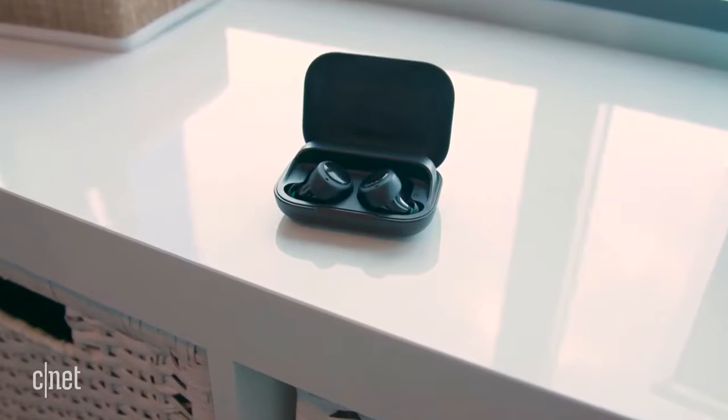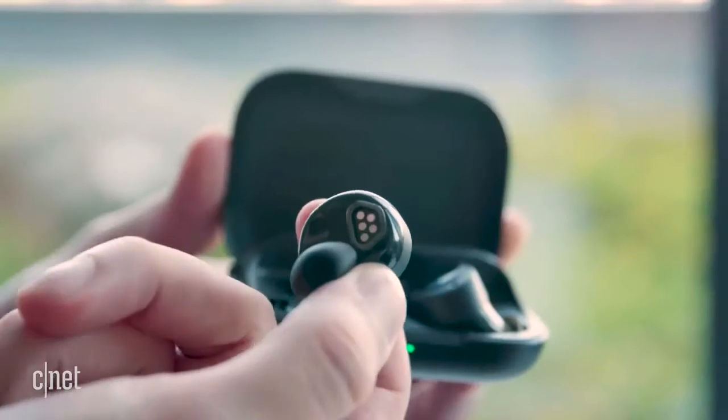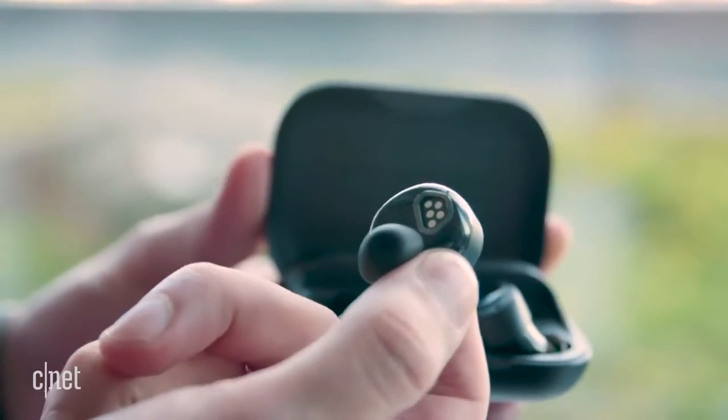Among the announcements, we've got new Amazon Echo Buds. These are wireless Bluetooth earbuds that have Alexa built-in, with full voice-activated functionality — just say the wake word, activate the assistant, ask a question, and get a response right in your ear.